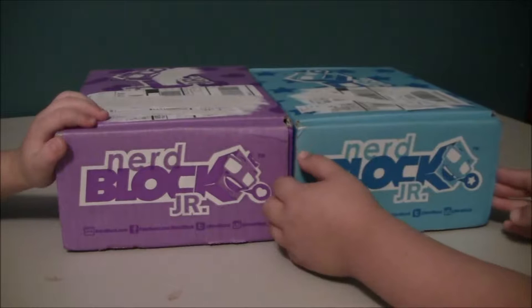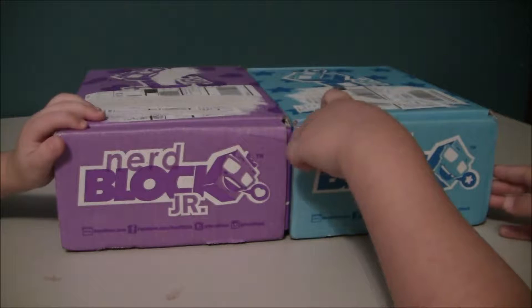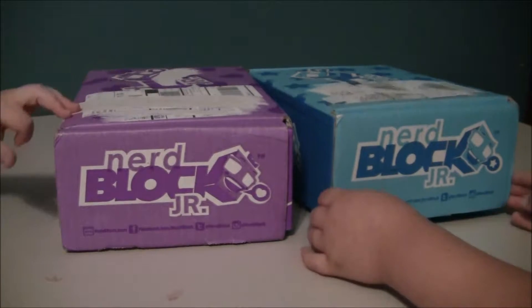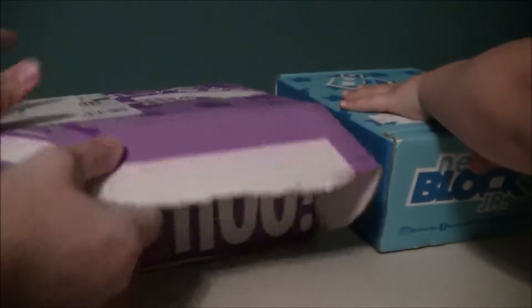This is Toy Boy and Toy Tot. Today we have Nerbrock Jr. This is for a girl and a boy. We just started our subscription, so this is our first box, but we're going to get it for a few months to see if we like it. We're going to do girl box versus boy box, so let's go ahead and open them up.